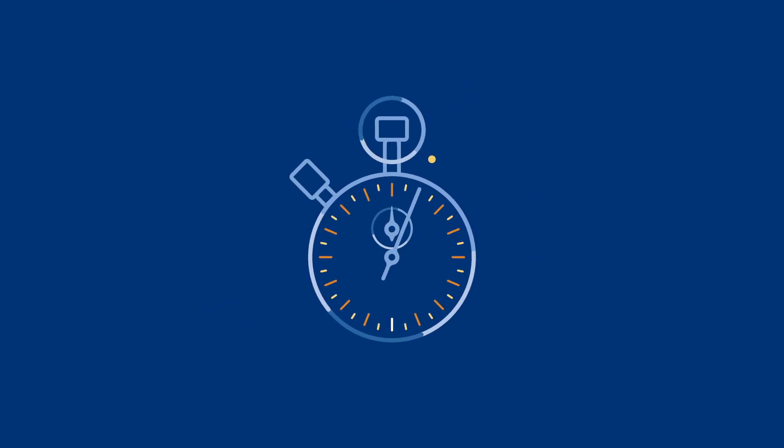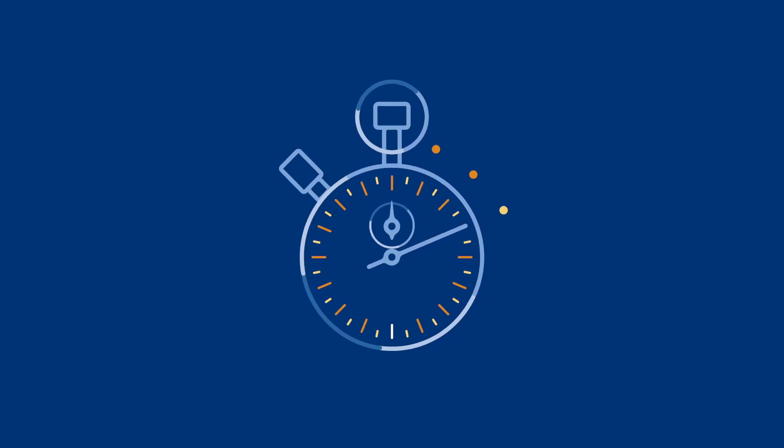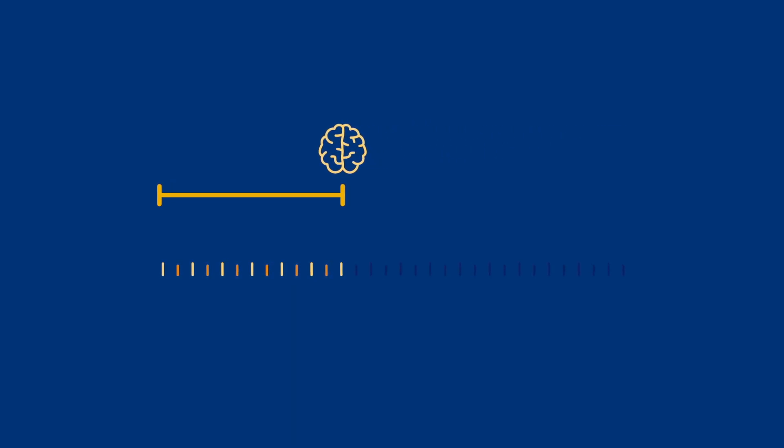Every two seconds, someone on earth is affected by a stroke, and the race against time begins. During a stroke, you can lose almost two million neurons each minute a stroke goes untreated. Time is brain, so we have to make every second count in the stroke care pathway.